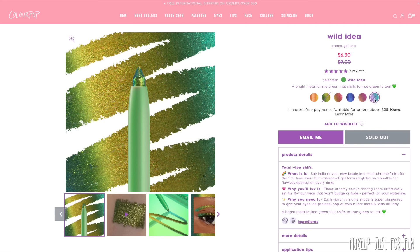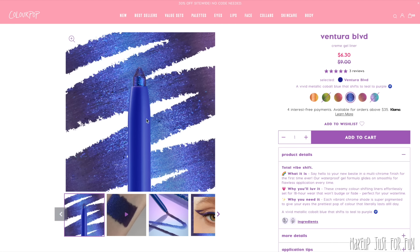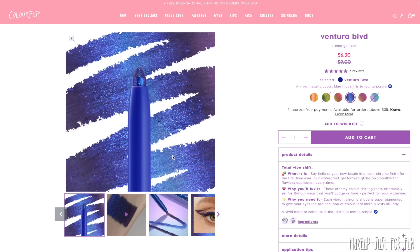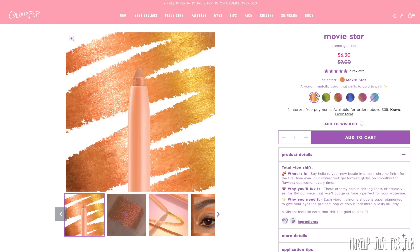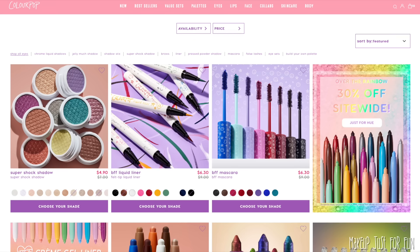A more recent favorite is the chrome cream gel liners. Two of my most-used shades — Wild Idea and Power Trip — are currently out of stock, but a surprise front runner has been Ventura Boulevard. Anytime I've been doing a blue look lately I've been really drawn to this shifty purpley blue. These have risen through the ranks of products I've tried this year and are already a contender for best of the year. I also like the subtlety of Movie Star, but I use Ventura Boulevard more.